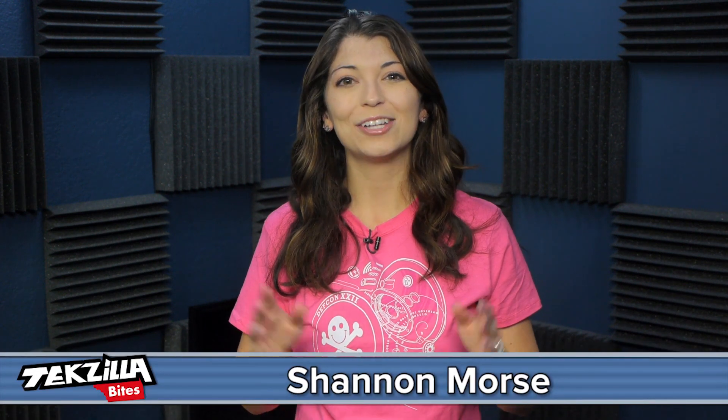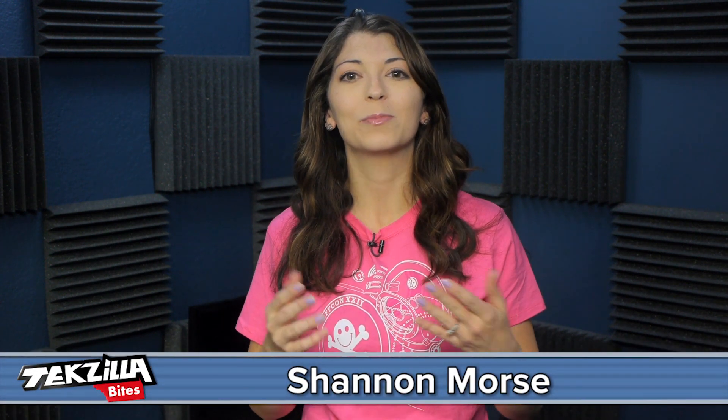Welcome to Techzilla Bites, feeding your tech hunger fast. I'm Shannon Morse. I just found a really cool tool that's built to help you save time when trying to post RSS feeds onto Twitter. Since I work on the Twitter accounts of several businesses, I have to repost newly uploaded podcasts over to Twitter so followers can find and view our new episodes.